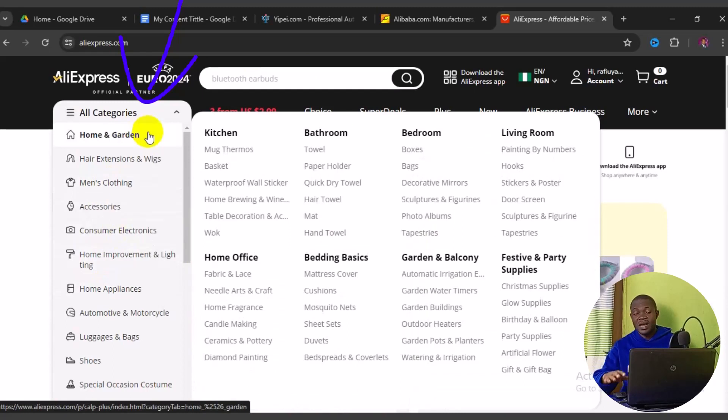For example, under Home and Garden, the category spreads across kitchen, bedroom, bathroom, living room, office, bedding, garden and balcony, festival and party, and more. That covers the third website you can use to source from China.